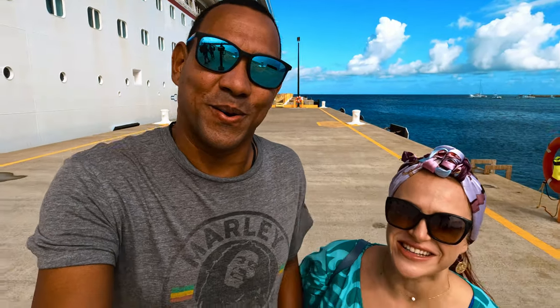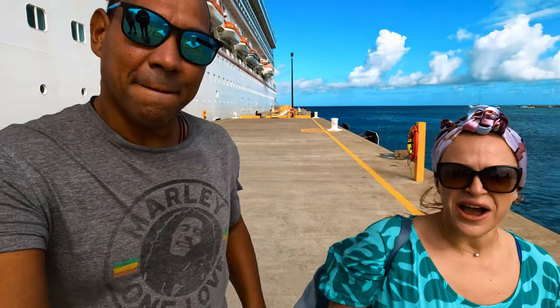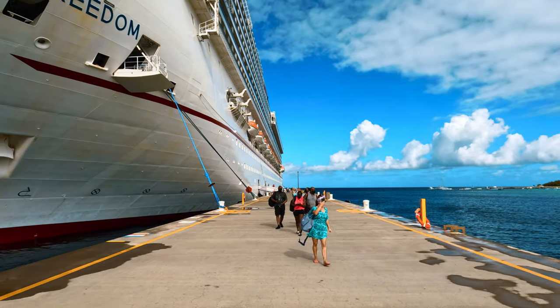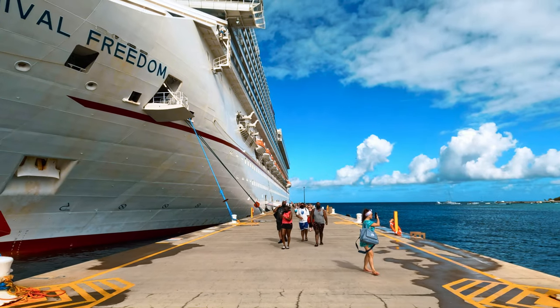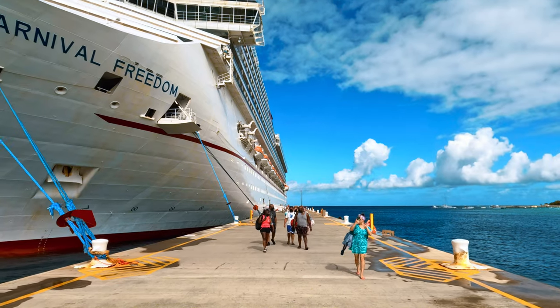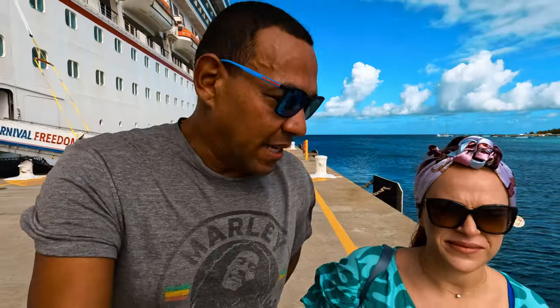We're out with Just Be Out with us to Turks and Caicos on Carnival Freedom. We are on a smaller island of Turks and Caicos and the main town is Cockburn. We're on the southern tip, the cruise just docked and we're able to walk right onto the beach, and it's kind of a cloudy day today.